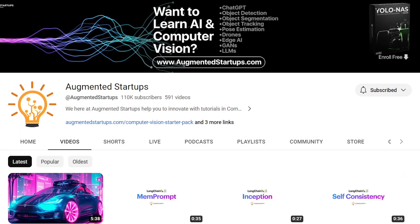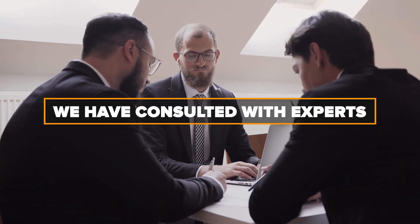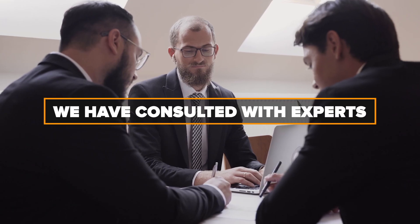But why learn from us? Augmented Startups has over 110,000 subscribers on YouTube. Our courses are trusted by students from top companies like Google, NVIDIA, Tesla, MIT, Stanford, Amazon, and much more. We've consulted with industry experts to bring you this hands-on applications course.